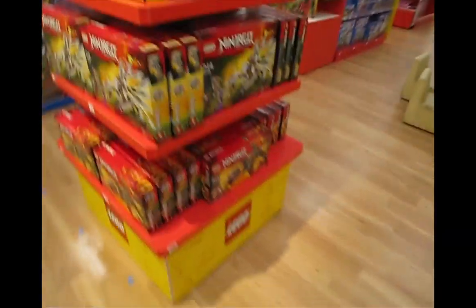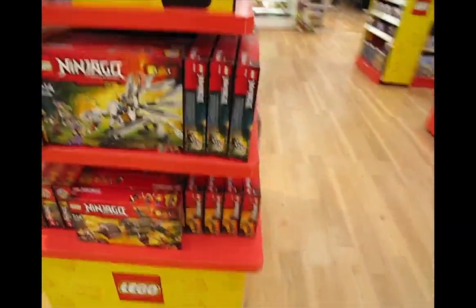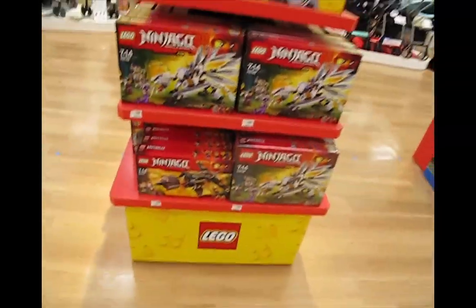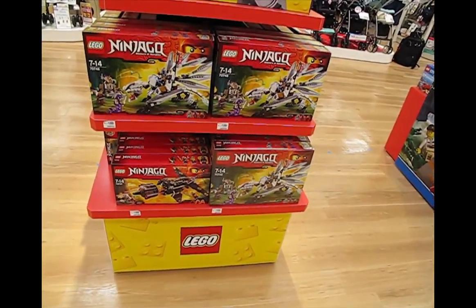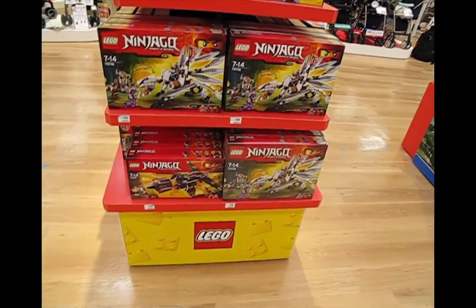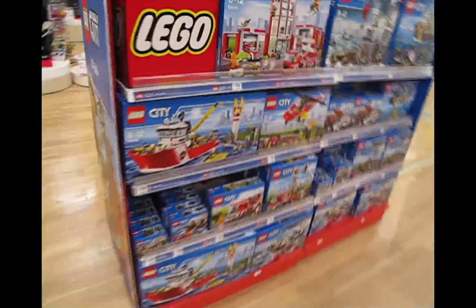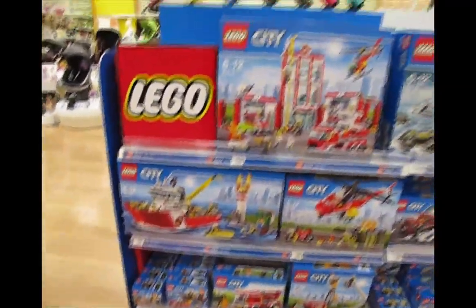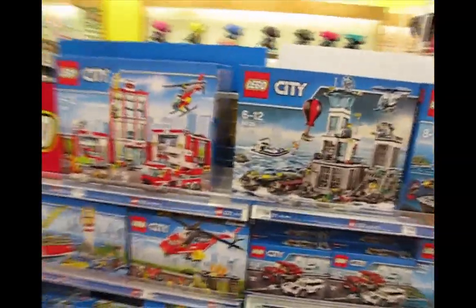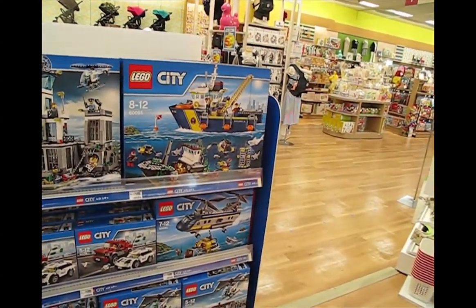Prices are a little bit higher here compared to the Lego Outlet Store in Saitama. Also, they're higher here compared to the Yodabashi Camera Store in Akihabara. Let's come around here and look at the city sets. Of course, for the Lego brand, city police and fire station has always sold very well historically, and of course that continues today.